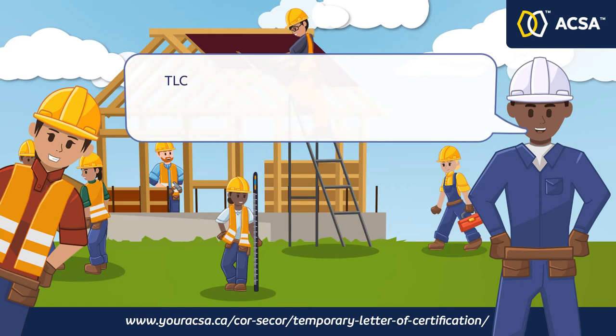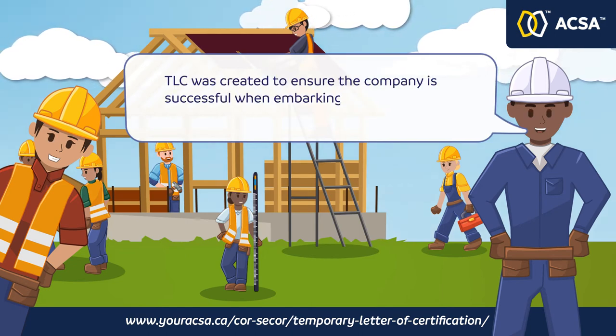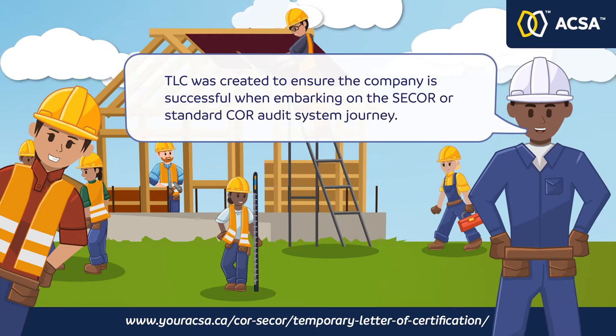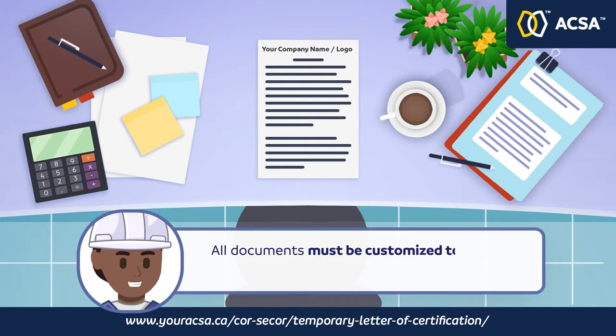The Temporary Letter of Certification was created to ensure the company is successful when embarking on the C-CORE or Standard Core Audit System journey. All documents must be customized to show the company's name and/or logo.